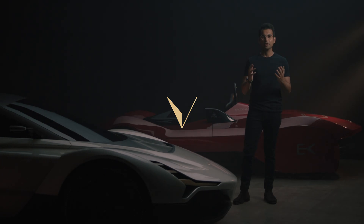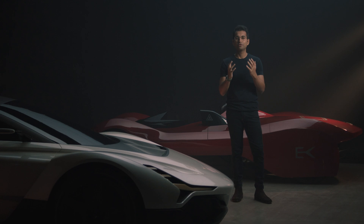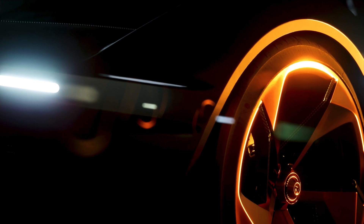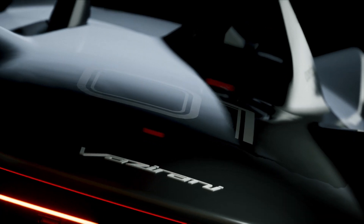Hi guys, welcome to Wazeeraani. I'm excited today to reveal something that we've been working on for the past few years. At Wazeeraani our goal is to help make the transition to electric vehicles seamless and sexy.